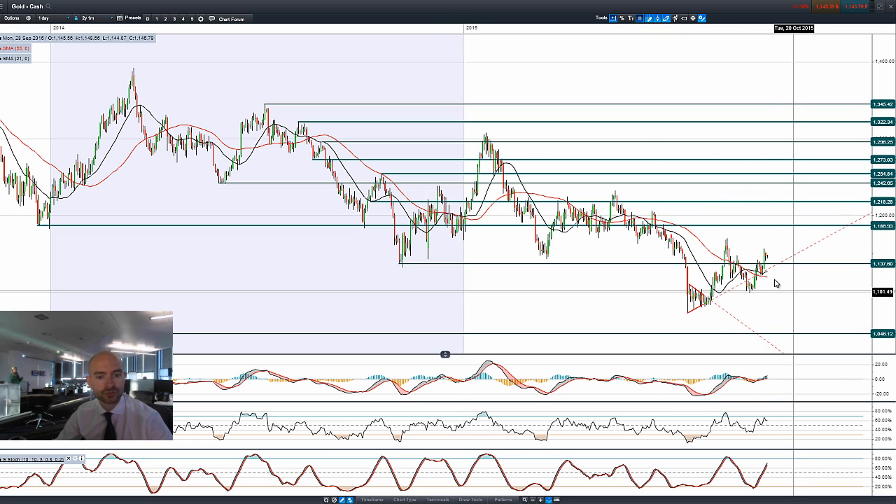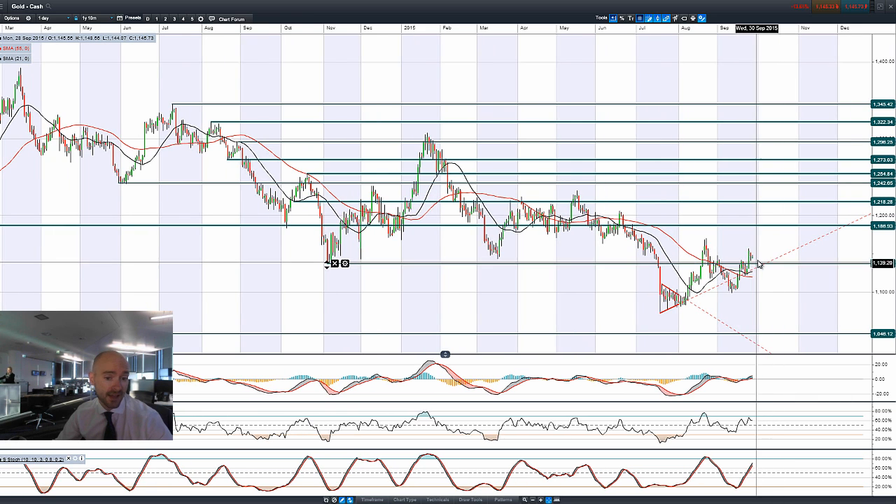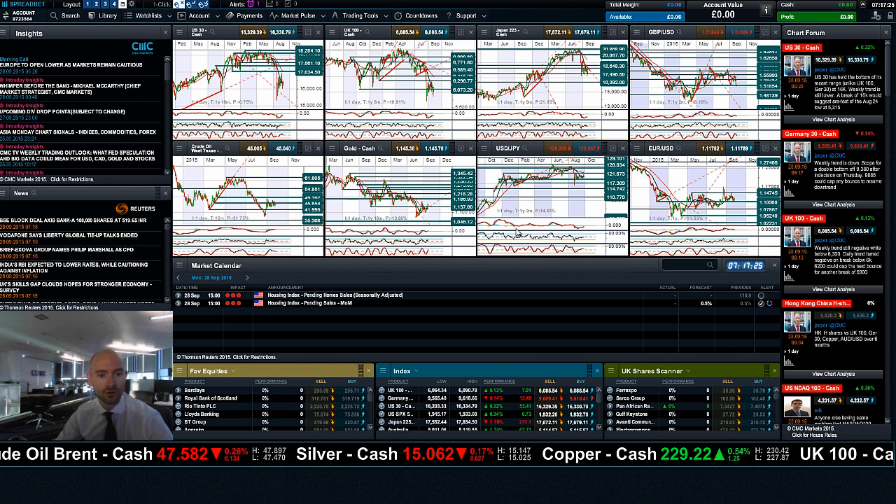Moving on to gold — gold had its breakout on Thursday following the negative sentiment that came out. Then Janet Yellen's speech caused a bit of a reversal. I think gold traders believe that a December rate hike is unlikely, as the fact that it hasn't completely slumped to the downside — with 1137 being potential support — suggests that. We're not really seeing incredible moves in the dollar yet either.